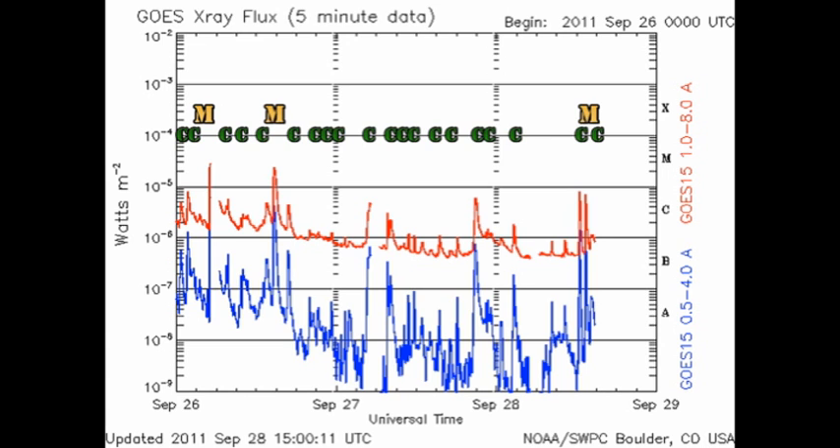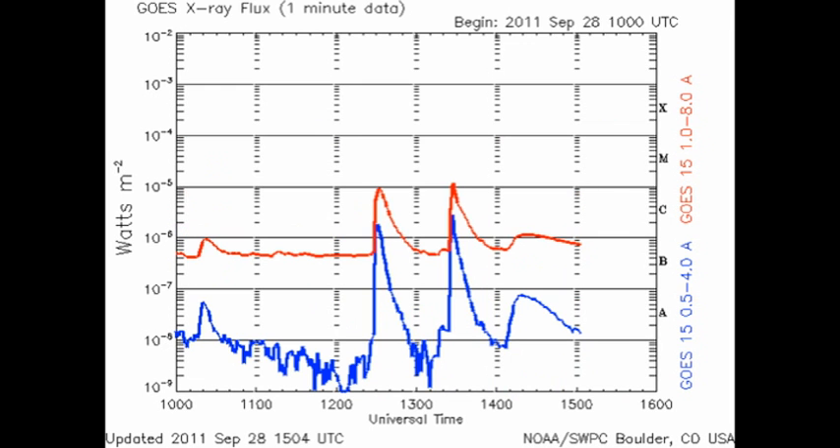Since yesterday we've had at least 10 C flares, and in the last few minutes an M flare. It actually doesn't look like an M flare on the chart because it's so impulsive, but if you expand it from the 5-minute cadence shown here to the 1-minute cadence, then you can see that it just peaks above the M level.